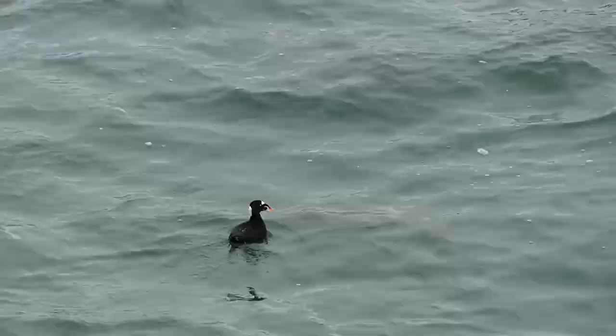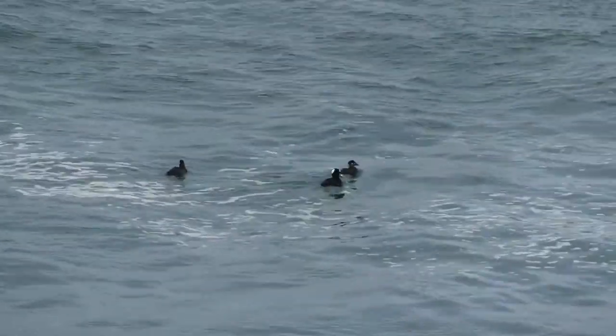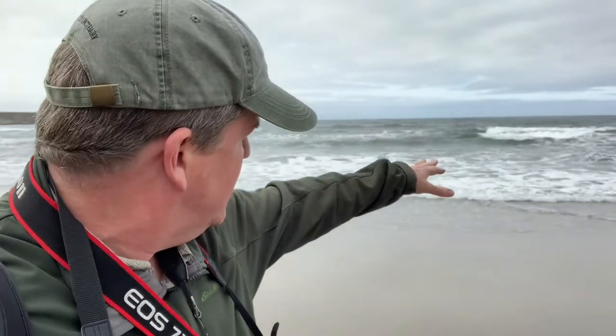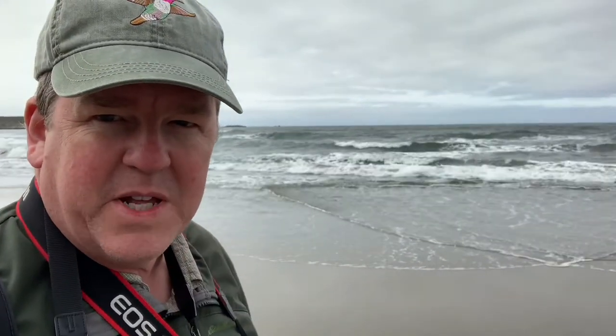Beautiful birds. The males have an orange and white bill, while the females are a little less colorful. Here we are down at the beach now and we can see these surf scoters in the waves, diving below each wave and coming up. You have to be really attuned to them to notice them, but they're out there playing in the waves.